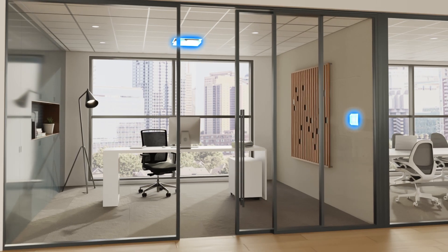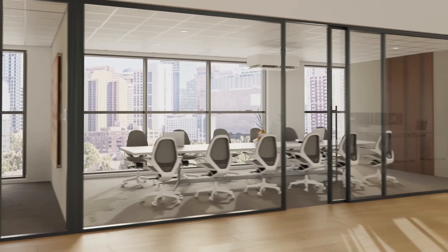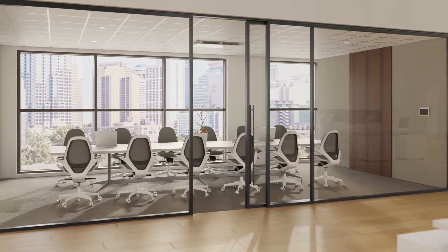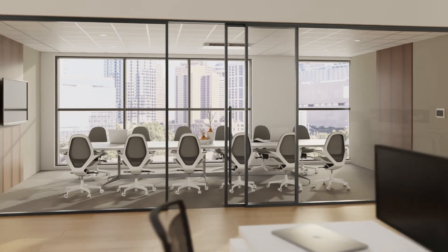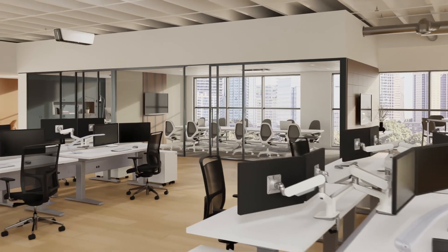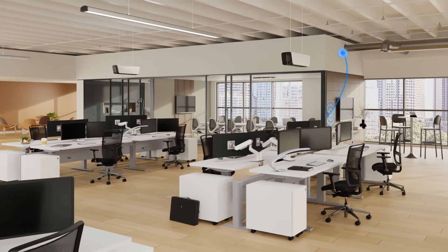Array's thoughtfully designed range of air purification units seamlessly integrates into any space and design aesthetic, bringing localized air quality management throughout your space, no matter the layout. As a uniquely developed networked air quality system, Array is endlessly scalable to adapt with your building structure, headcount and purification needs.